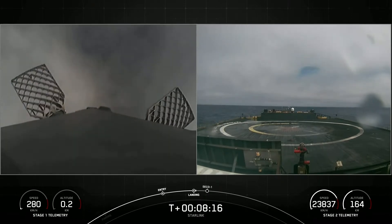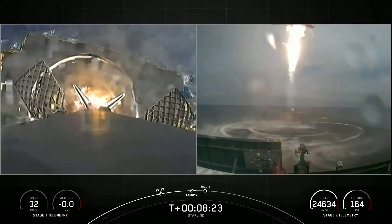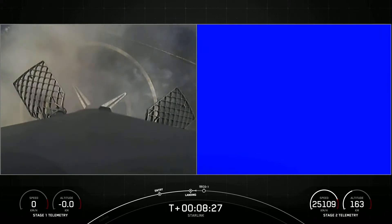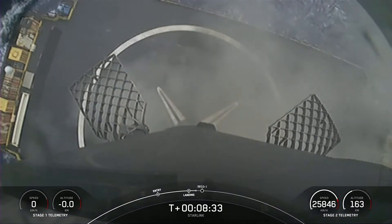Terminal guidance. Stage 1 landing leg deploy. Stage 1 landing confirmed.